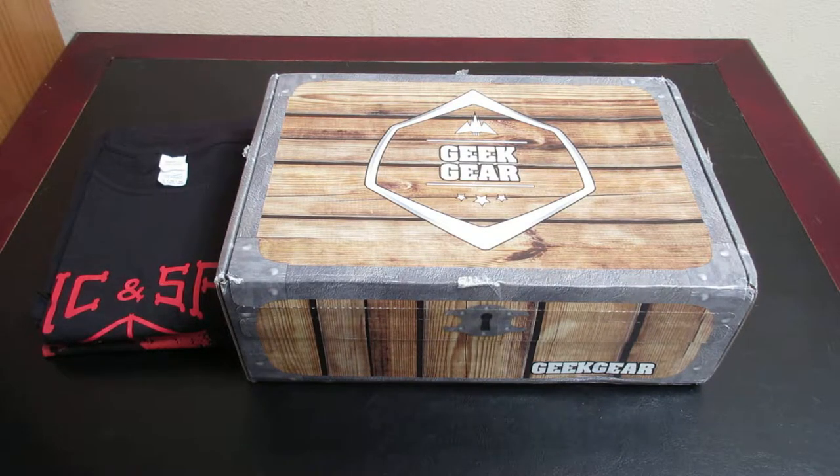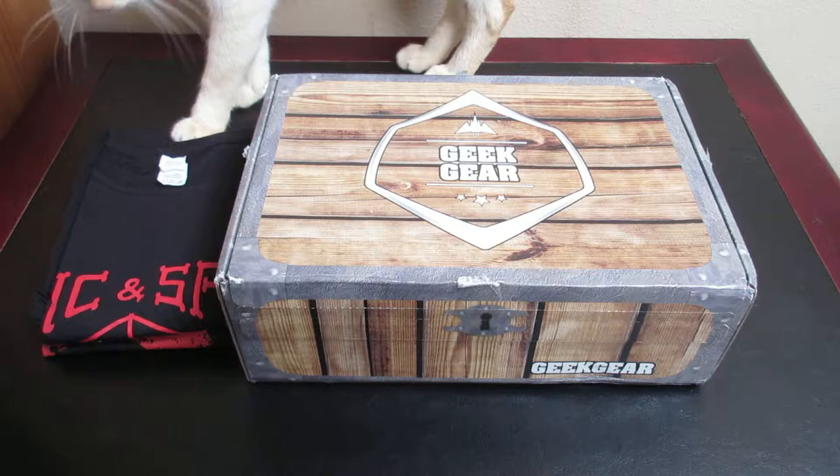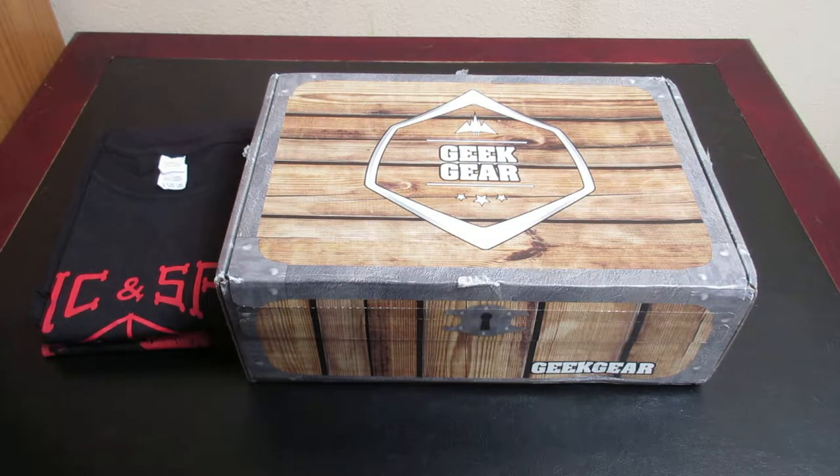Hey everyone and welcome to Unboxing with Susie. Today we have something that's a tad bit different. This is from Geek Gear — this is the Best Ever Mystery Mixed Past Box. It's £19.99, as this does ship from England. I have recently started to subscribe to the Geek Gear Wizarding Box, and when I was looking around on their shop I found this and thought it would be fun to open.